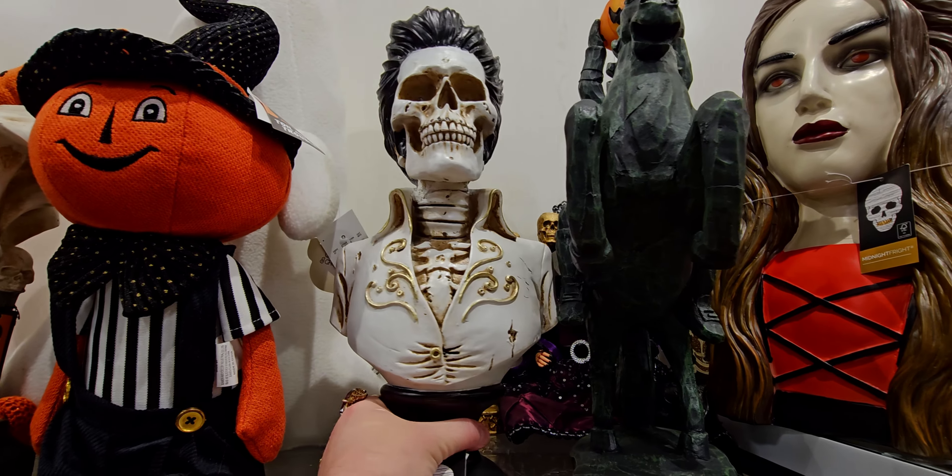They have this huge haunted house with all the skeletons on it and it lights up. It's kind of hard to see because we're in the store, but it is $59.99. It looks like a two-story haunted house.